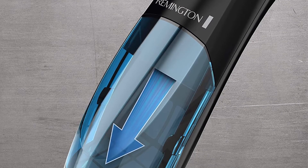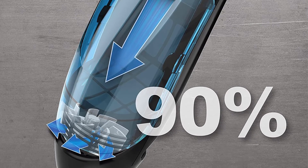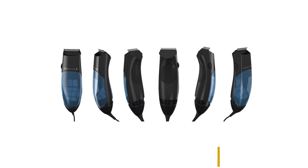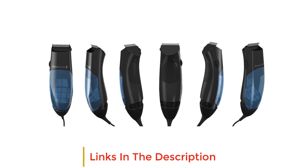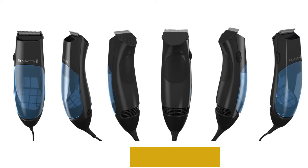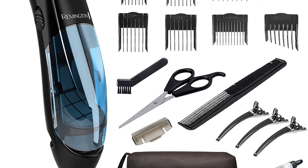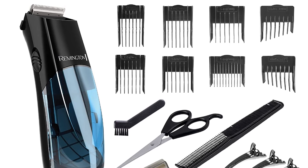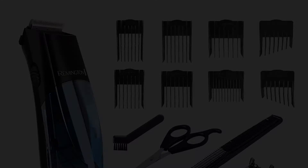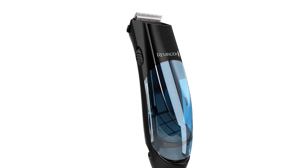Keep your style fresh without the hassle of cleanup. The Remington vacuum trimmer and hair clipper provides all the tools you need to maintain your signature look and contain the mess every step of the way. An innovative dual-motor system drives power to both the precision hair clippers and the vacuum suction, depositing trimmed hair into a removable collection chamber. The kit comes complete with six-length guide combs, barber scissors, a convenient storage pouch, and several other useful accessories.